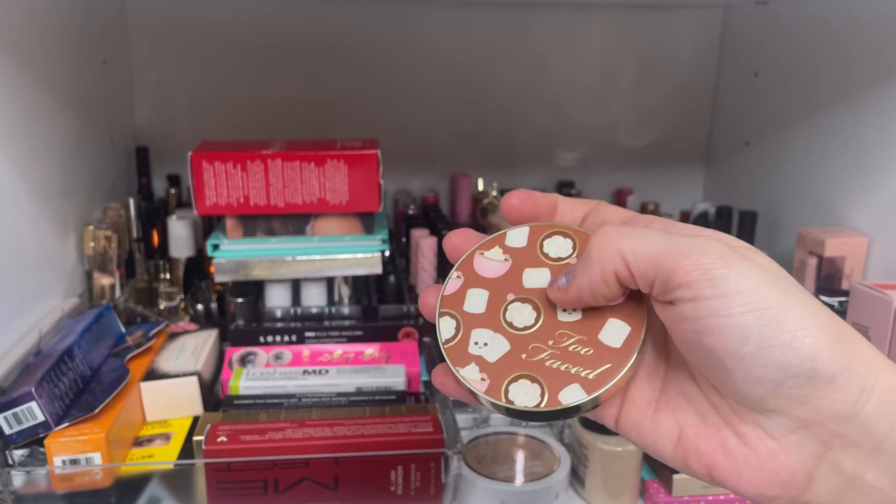From NARS, I have three Power Matte Lip Pigments: Give It Up, London Calling, and Call Me. From the Pure and Barbie collection, this is Girl Gloss — fun packaging where you press it and it shoots down. From Flower Beauty: the Pop Fanatic Vinyl Lip Color, a dual lipstick and gloss in Honey Nude, and the Galaxy Glaze Holographic Lip Gloss in Soleil — a really pretty shade. From Milani, the Amore Shine in Crush, number 03 — beautiful shade, haven't opened it.